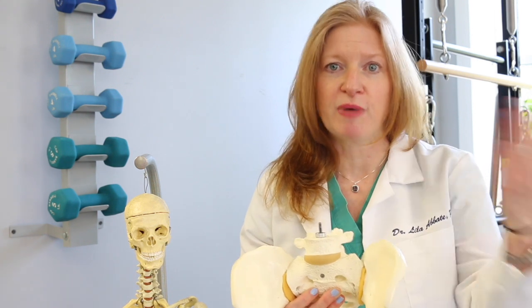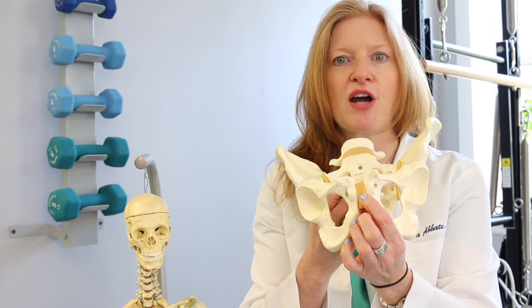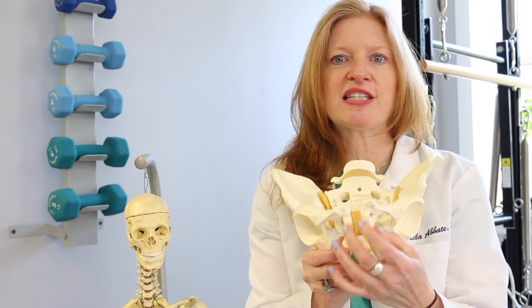Sometimes when you're in the hospital, women will get a walker because they just can't put weight through their legs or they bear weight through their arms. In physical therapy, we do get diagnoses of pubic symphysis separation coming through our doors. There is a fibrocartilaginous disc in between the two bones. Your pubic symphysis typically when you touch it isn't painful.